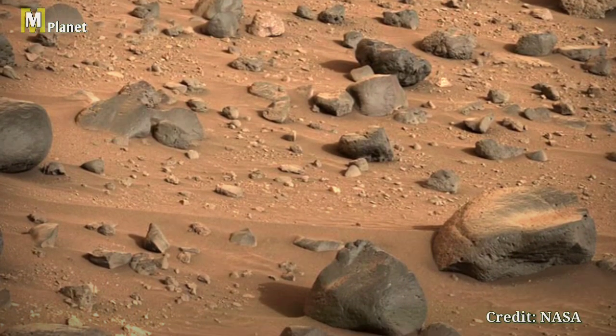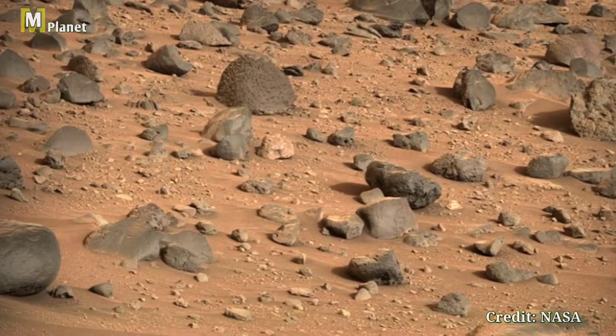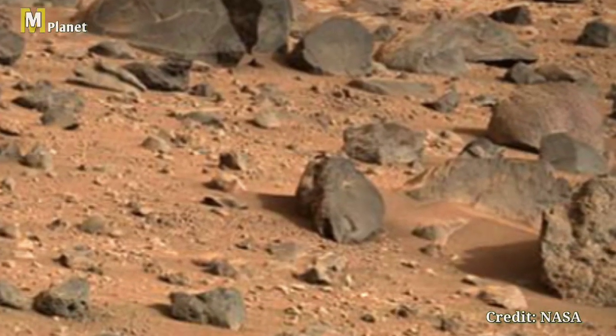This fascinating shot was taken using Curiosity's right mast cam Z camera, which is mounted on its mast. It shows the huge Martian terrain in breathtaking detail. Look at these fascinating rock formations.